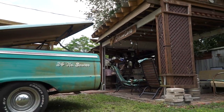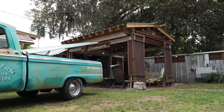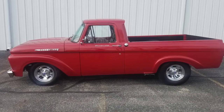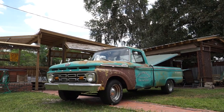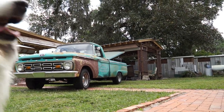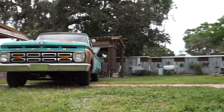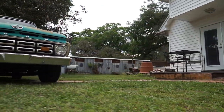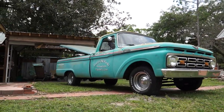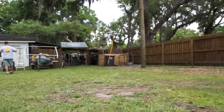This F-100 is the fourth generation of the F-100 series. The '61 to '63 models used a unibody design with the cabin and bed integrated, which was a very unpopular design that they switched away from in 1964. In 1965, the F-Series was given a new platform with a twin I-beam front suspension, which was used until 1996 on the F-150 and until 2016 on the F-250 and F-350.